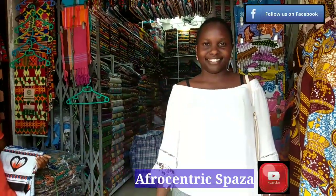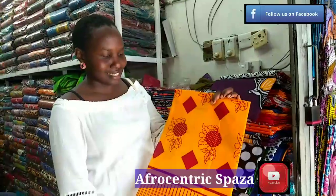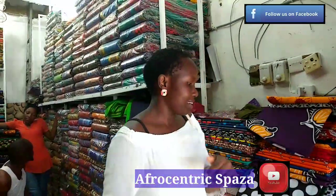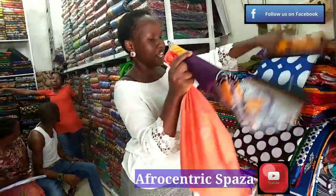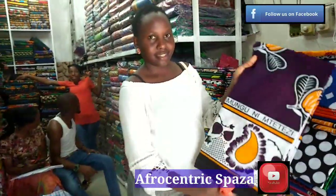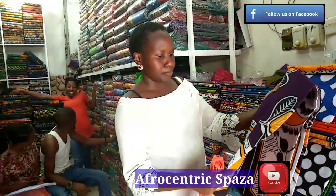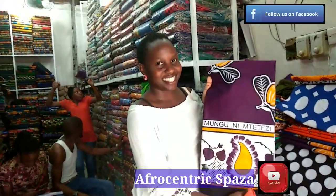I'm at a kangas store here in Kariakoo market. I'm going to buy two of them, so let's see how much they cost and how they look — the patterns and all.